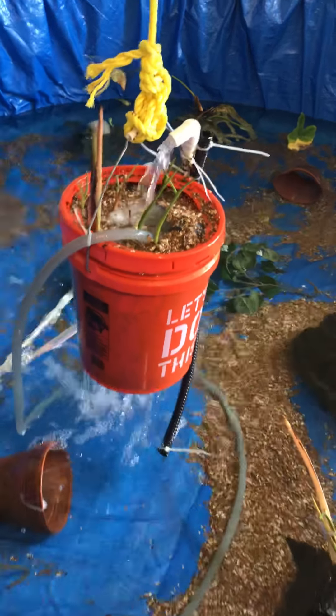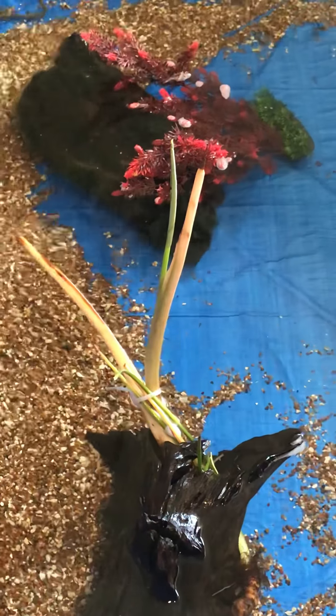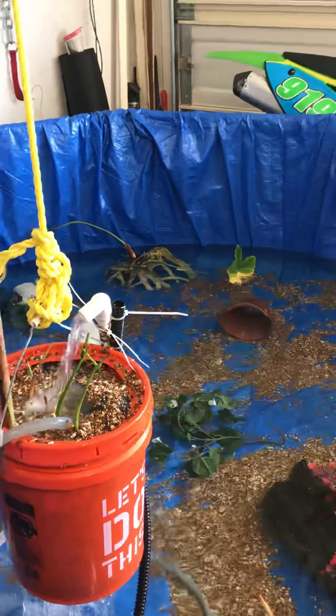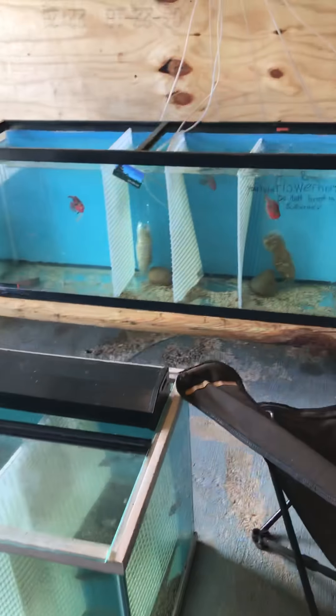I don't know — y'all tell me if you subscribe to my channel and you know something about plants. But so far, I snipped them sideways and they're sprouting out. These guys in the back I never snipped — I just left them to see what's going to happen. That's the update on the pine life, the whole fish room period.